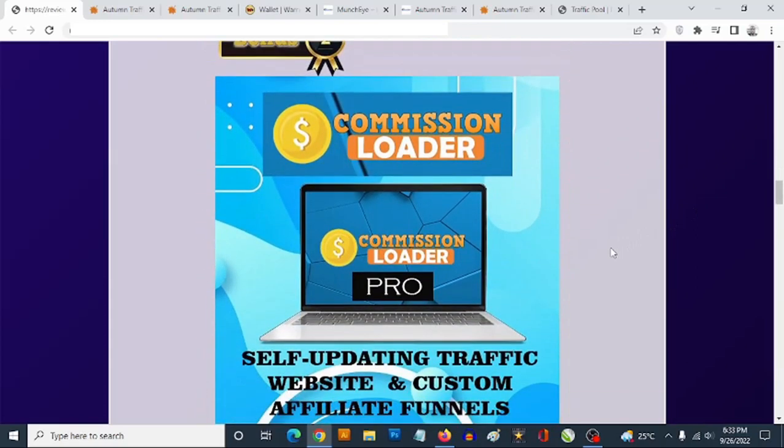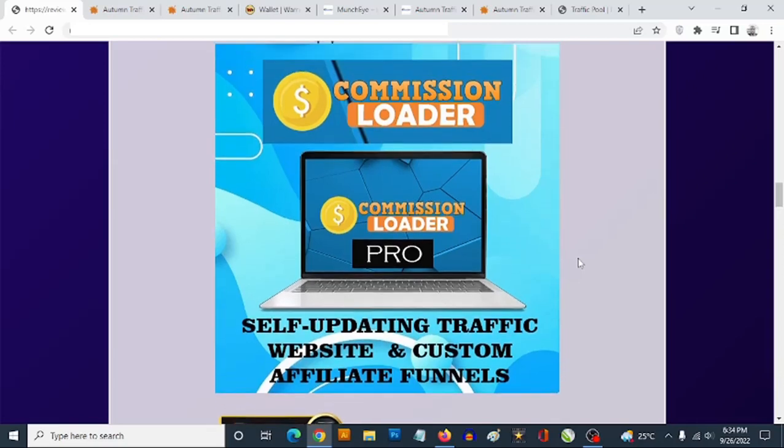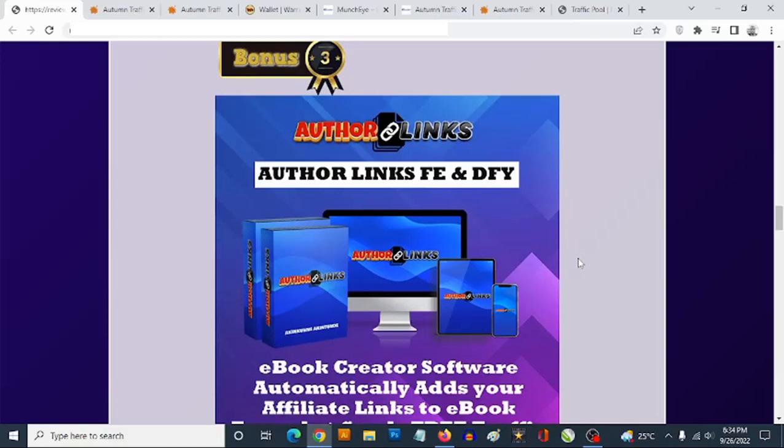Bonus number two: you're getting access to the Commission Loader software, recently launched. This gives you self-updating content in different niches — make money online, affiliate marketing, blogging, freelancing, crypto, NFTs. You can plug in your affiliate link to send unlimited traffic to your offers and create unlimited campaigns. You also get access to custom affiliate marketing funnels that are completely customizable, which you can use to build your list and promote any affiliate offer.